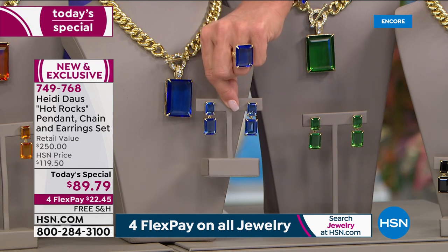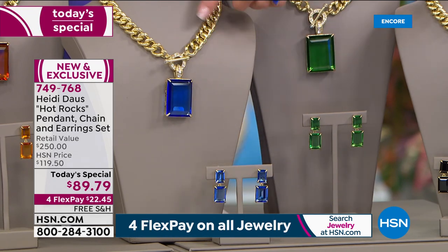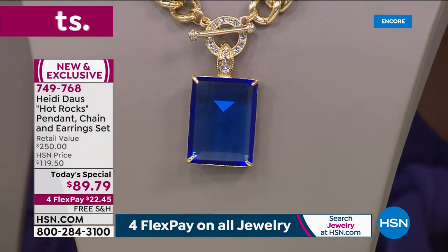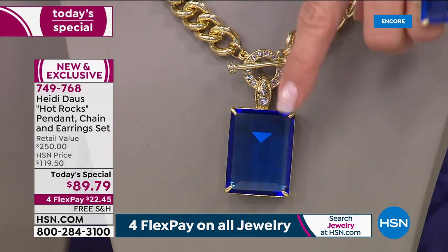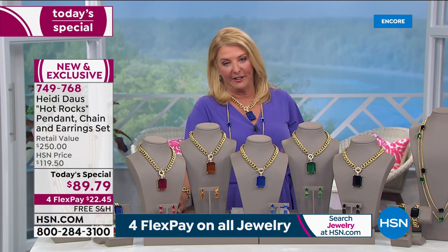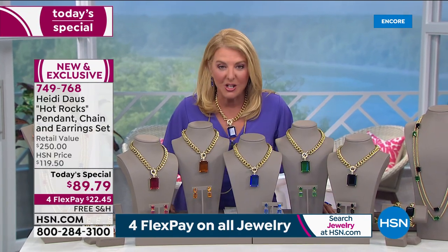Plus — not and, but plus — we give you this incredible, beautiful, absolutely opulent chain necklace with the toggle closure, and then you add the enhancer pendant on the bottom. All three pieces for less than the price you'd pay for most of her rings in our collection. Isn't that incredible? $87 and some change.